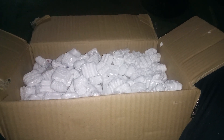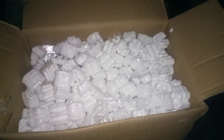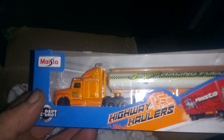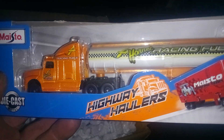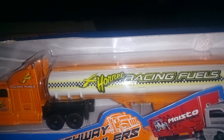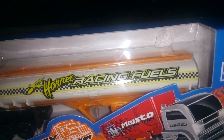Be some chunky snow, too. He sent me a few things there, and I took the first two items out and was looking at it. Here's one of them. This is a Maystow, and it is a highway hauler. Look at that. And it's a tanker truck.